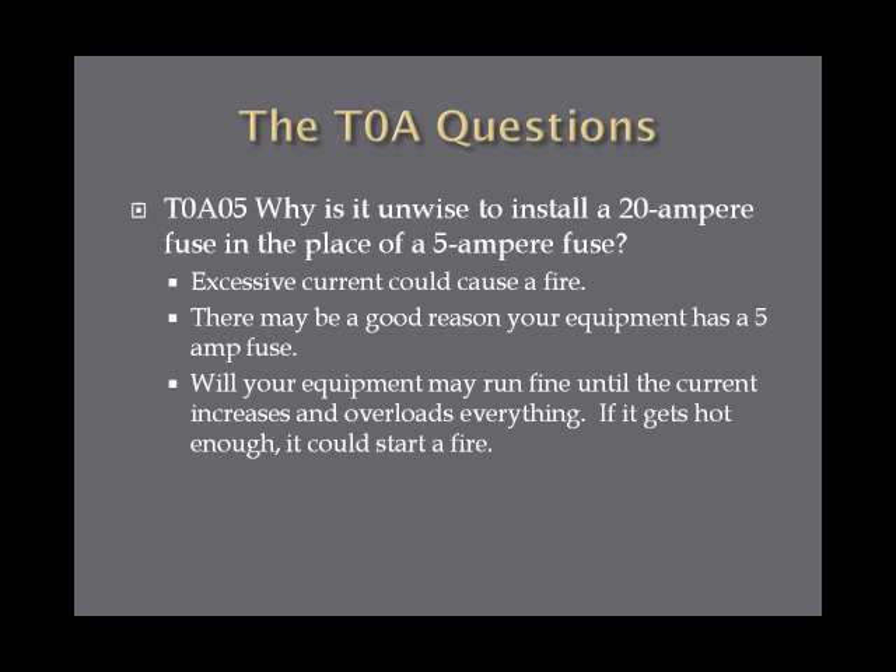Why is it unwise to install a 20-ampere fuse in the place of a 5-ampere fuse? The reason is excessive current could cause a fire. Your equipment has a 5-amp fuse to prevent overload. If you put a 20-amp fuse in, the equipment will run, but if there's a surge or current increases, it could overheat the circuits and start a fire. A 5-ampere fuse would blow before that happens.